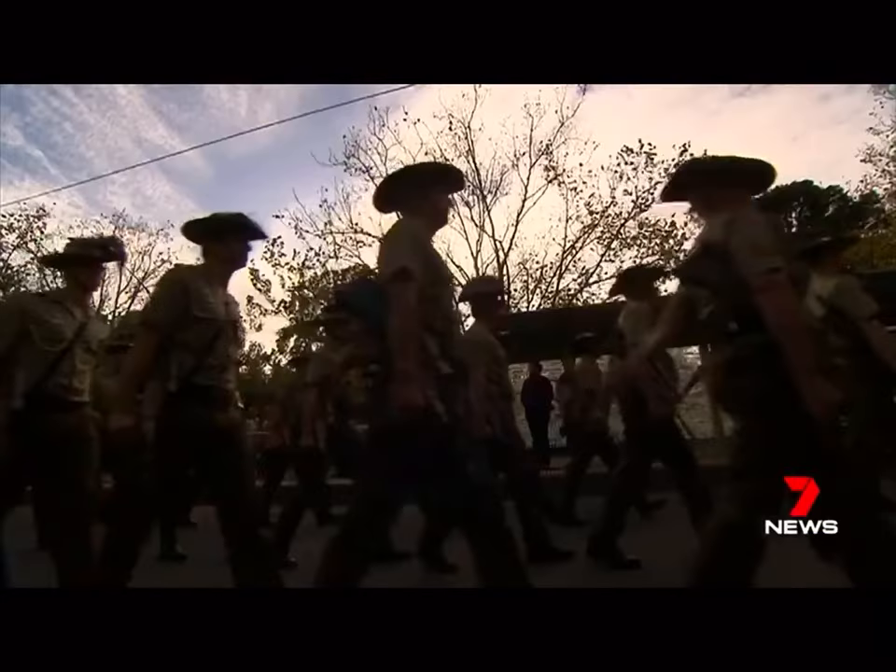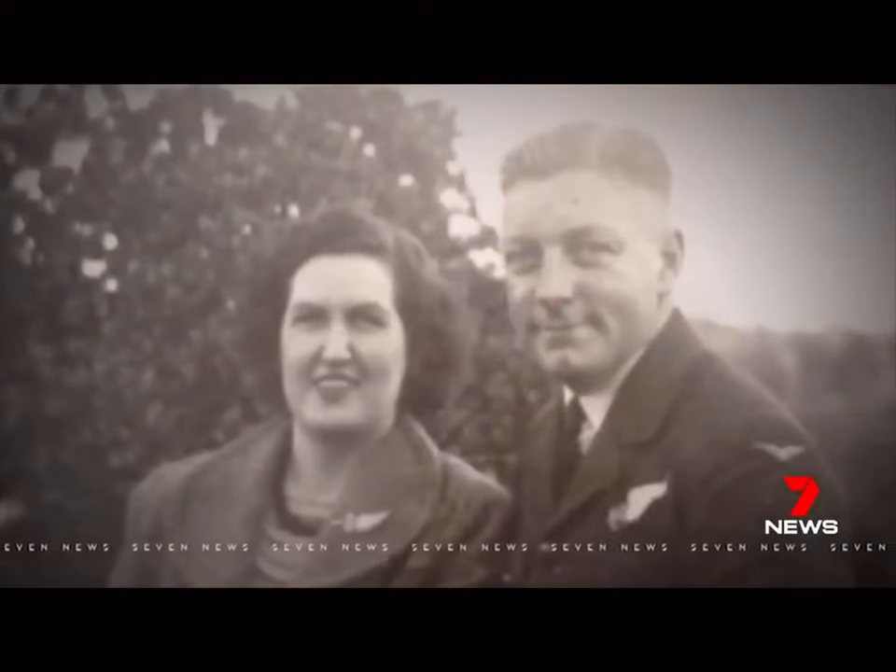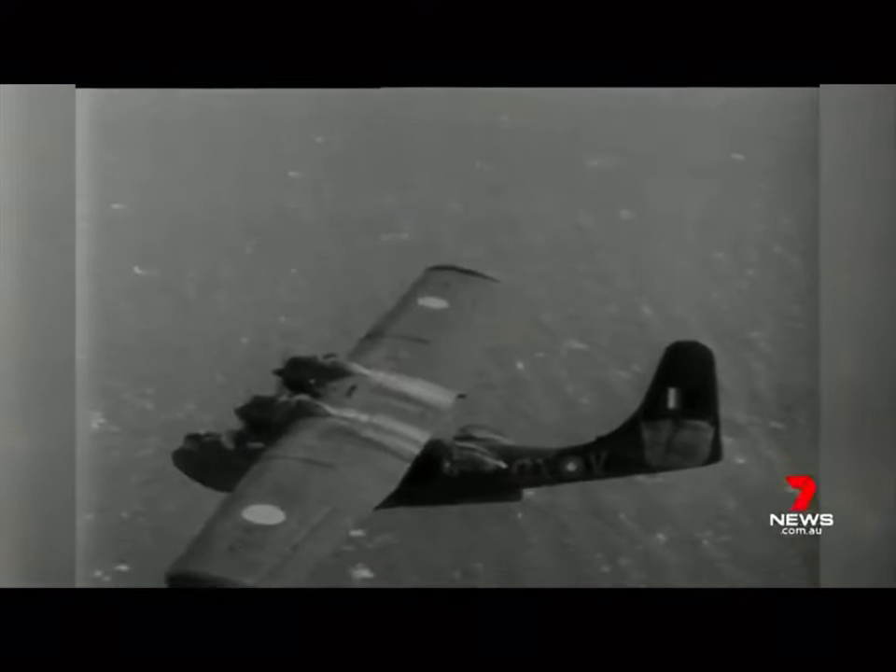The emblem is worn on the brim of every soldier's slouch hat, including Mr Smith's grandfather, Flight Lieutenant Russell Smith, who flew in World War II.